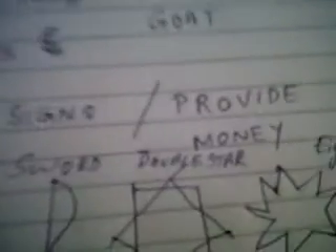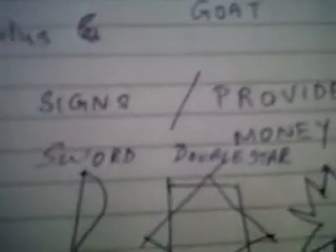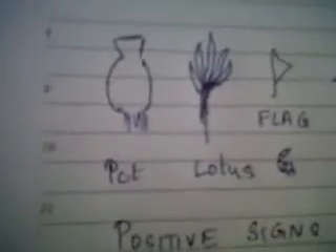Good morning. This is another session on palmistry and I'll be discussing some of the Hindu signs in palmistry and their significance. I would start with the pot sign.